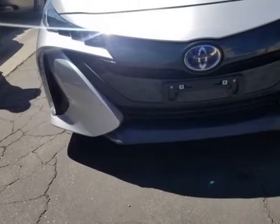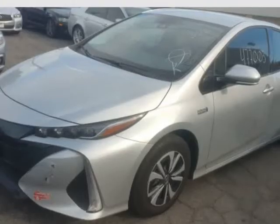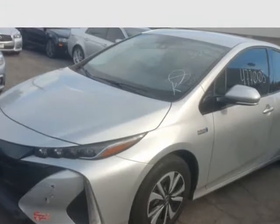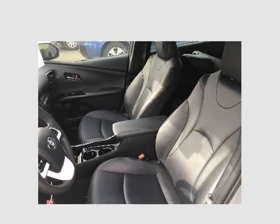Leather, navigation, backup camera, tablet infotainment center. LED dual headlights, sat radio, Bluetooth, free crash assist, lane departure assist, keyless entry push start, etc.